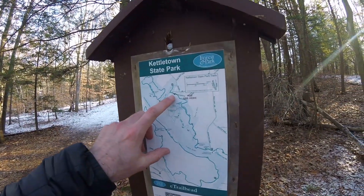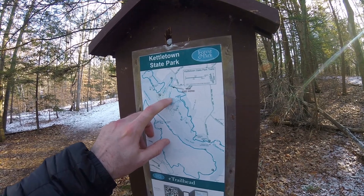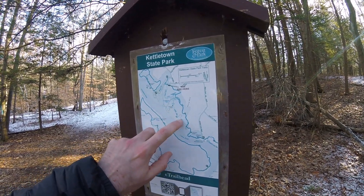Since we spent a little bit more time than anticipated at those falls and stream area, we're going to hike straight to the other viewpoints and then see where we go from there. So now we just got up to this blue and blue-and-white split. We're going to be taking this blue and white trail down to these viewpoints.